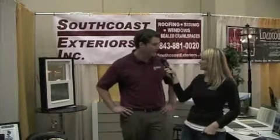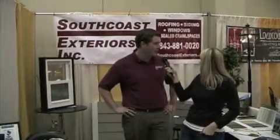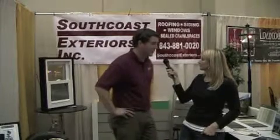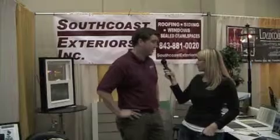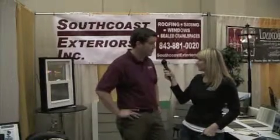Well, South Coast Exteriors — we're an unlimited general contractor in the Charleston area and we do roofing, siding, windows, sealed crawl spaces, masonry, brick work, block work, footings, foundations. We're basically an exterior general contractor. We specialize on the exterior of the house for renovation projects and new construction.